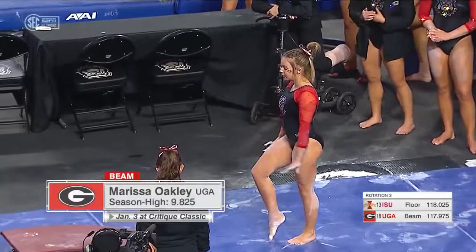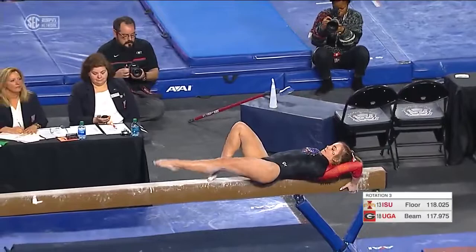Over to beam now. Marissa Oakley, with the best bars routine of her season — see if she can follow suit on the balance beam, where she has a season-high 9.825.